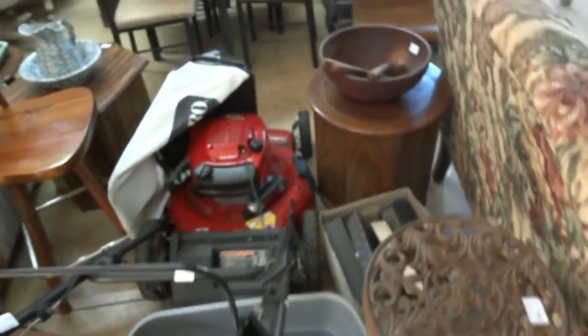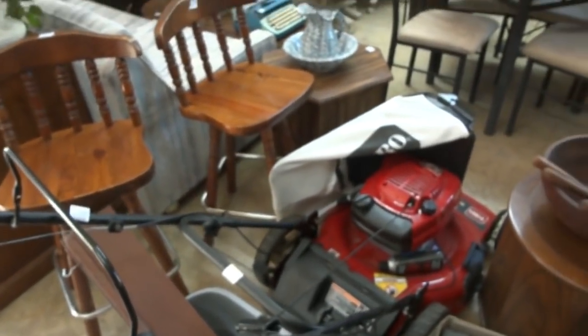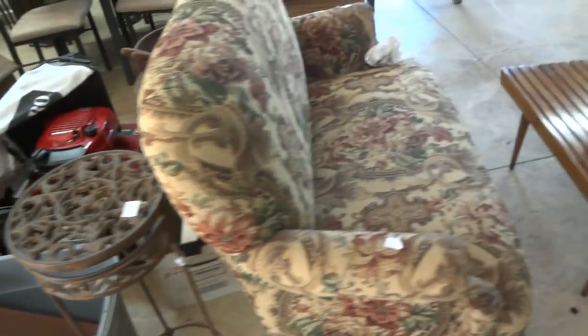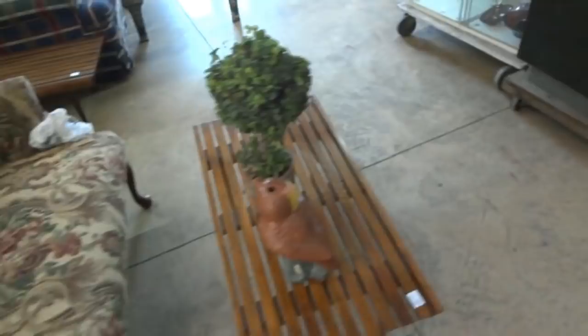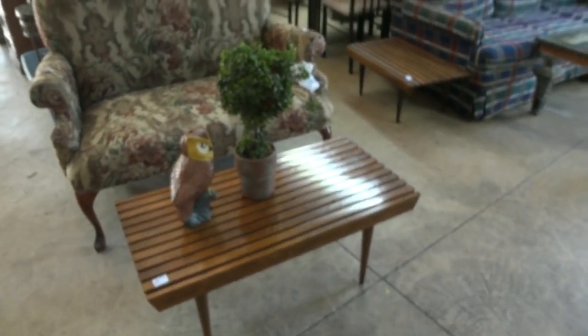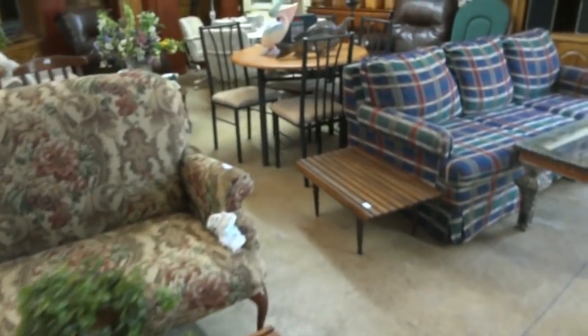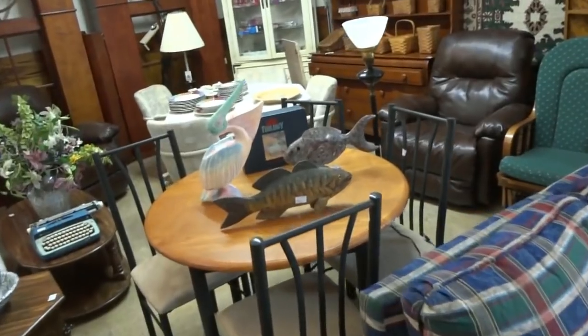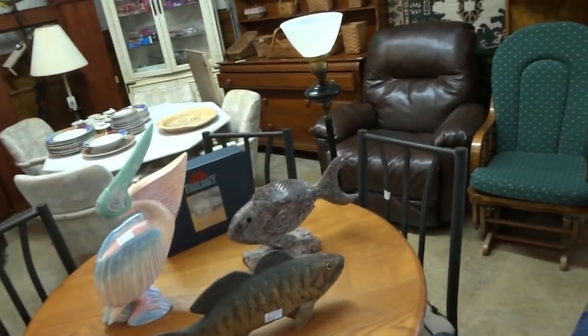A Toro Lawn Mower, like new, low-mileage — just what you might need for the upcoming spring. A little metal occasional table. Here's a luggage rack style coffee table and end table set. Beautiful sofa right there. I've got some carved fish — carved fish out of stone and wood — and a nice little carved pelican.